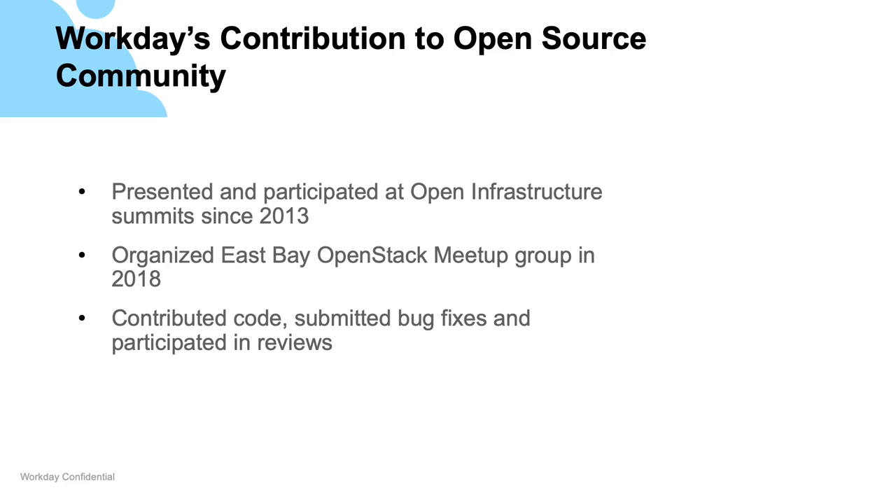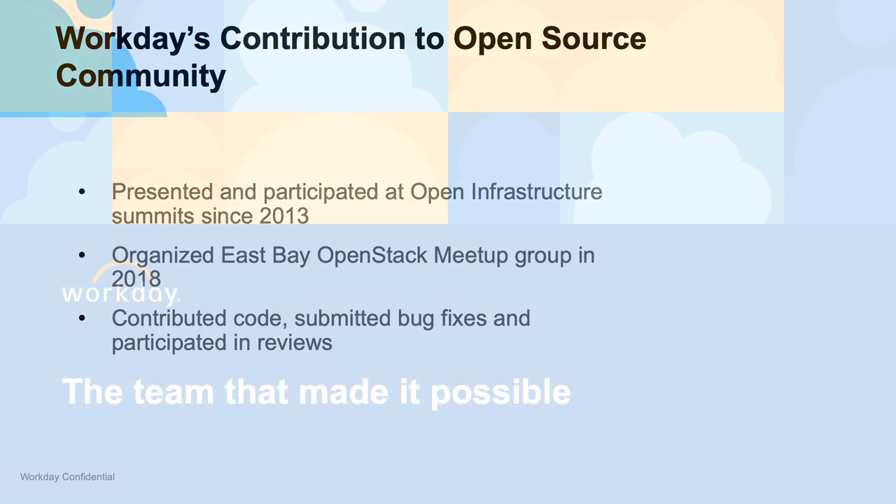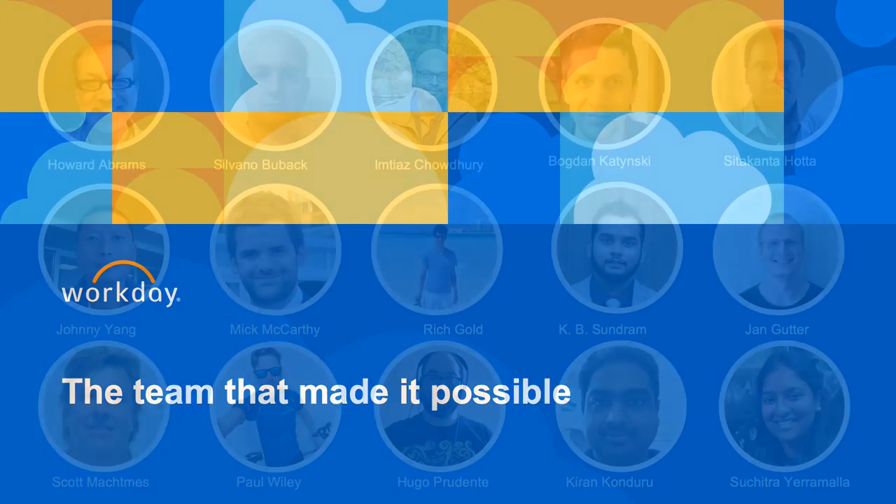Workday contributes back to the open source community by presenting and participating in OpenStack summits, organizing meetups, and contributing code. And finally, the team that made it all possible.